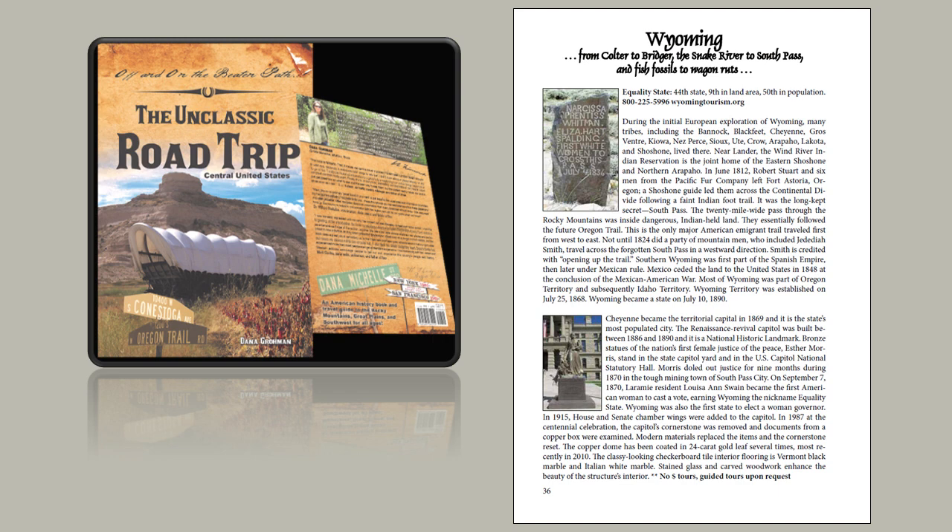From Coulter to Bridger, the Snake River to South Pass, and fish fossils to wagon ruts — there's just no better state to tour.